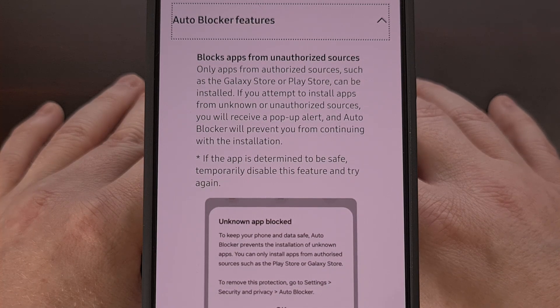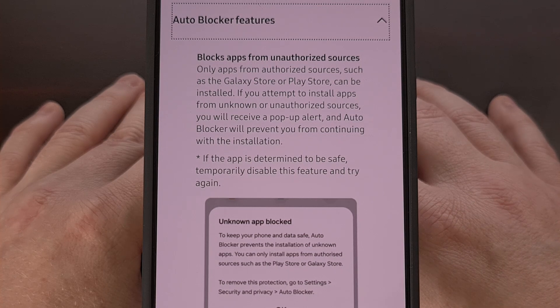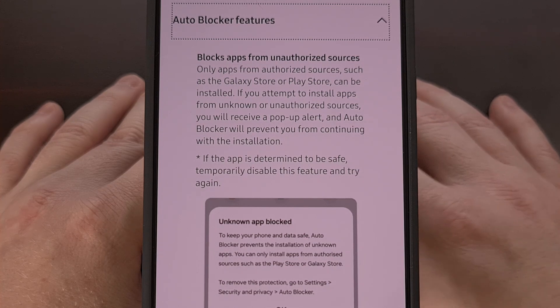Thankfully, we can disable AutoBlocker when setting up the phone, and we can turn it off within the settings application. But both of these have to be done manually, and allowing APK sideloading requires you to disable AutoBlocker entirely.